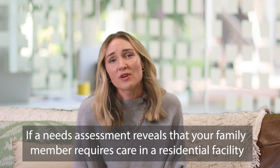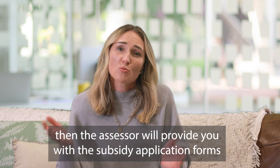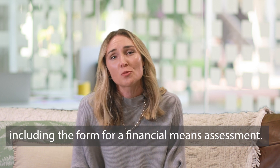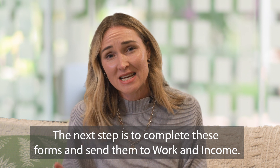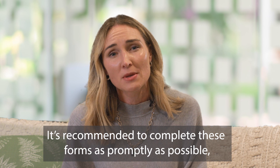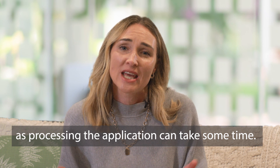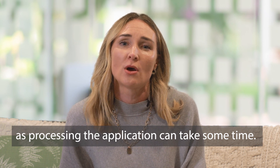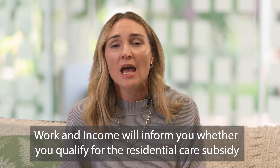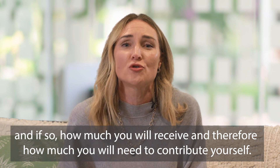If a needs assessment reveals that your family member requires care in a residential facility, the assessor will provide you with the subsidy application forms, including the form for a financial means assessment. The next step is to complete these forms and send them to Work and Income. It is recommended to complete these forms as promptly as possible, as processing the application can take some time. Work and Income will inform you whether you qualify for the residential care subsidy, and if so, how much you will receive and therefore how much you will need to contribute yourself.